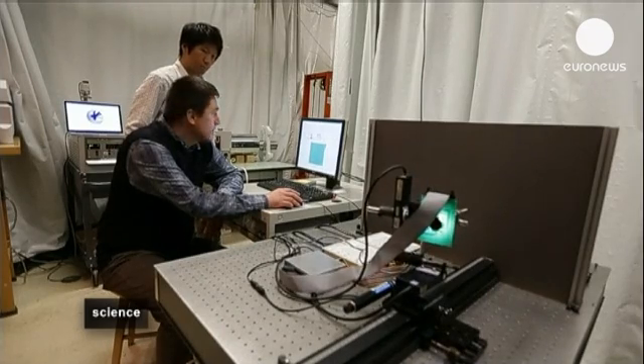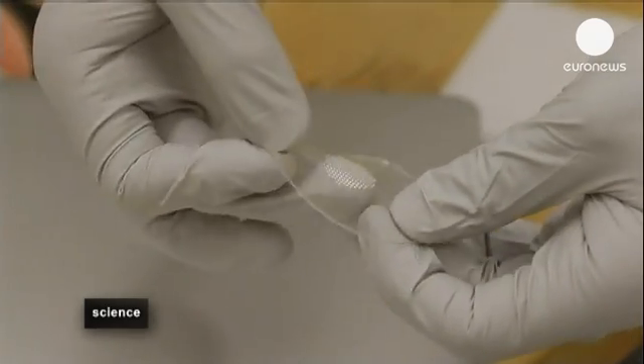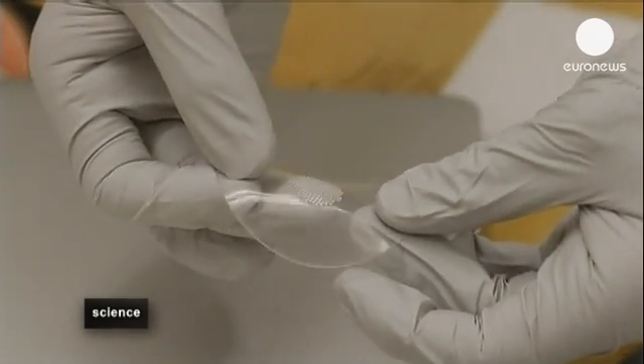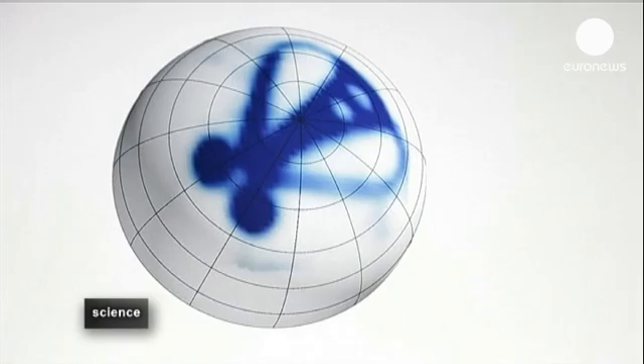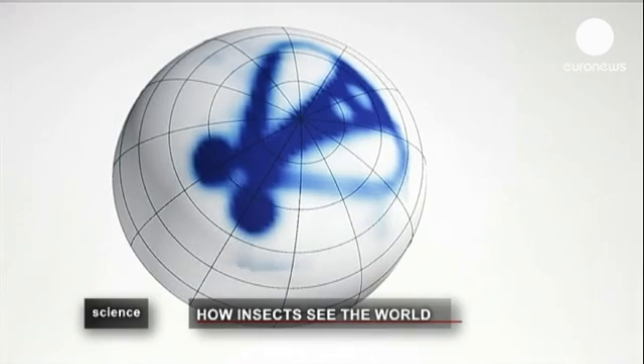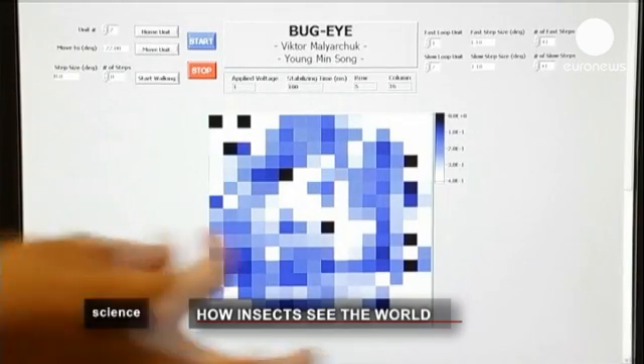Now, a tiny new camera developed at Illinois University is giving researchers a bug's-eye view. The camera is about the size of a small coin and mimics insects' bulging eyes, featuring 180-degree microlenses.